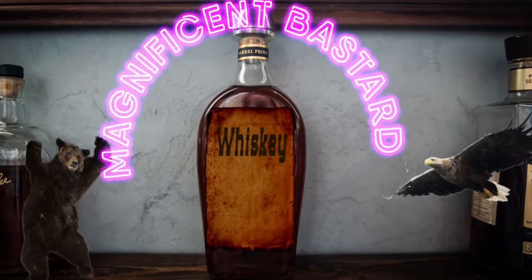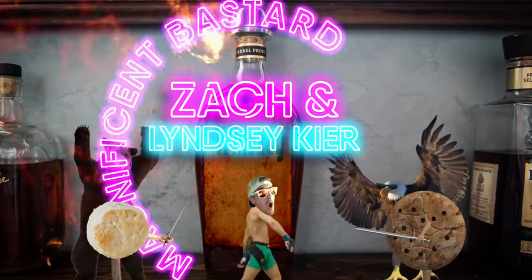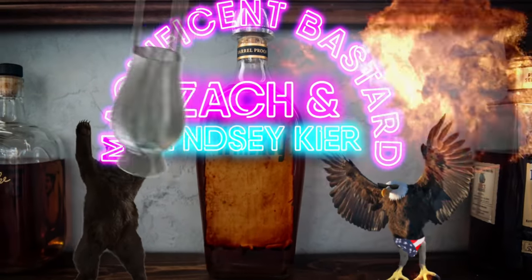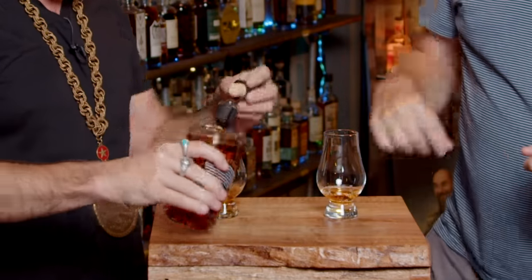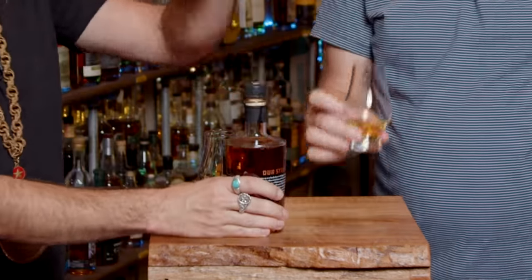They might have given a phonetic pronunciation on the bottle — Keir. Zach and Lindsey Keir, you magnificent bastards. So we were right the last time. We've done these guys before. This is Grand Traverse Distillery in Michigan — a peated rye, Isles of Rye.